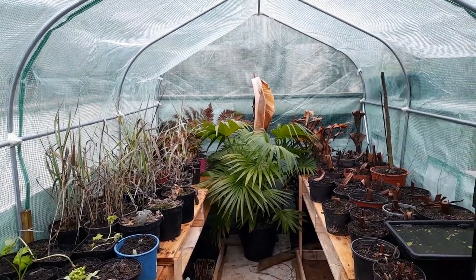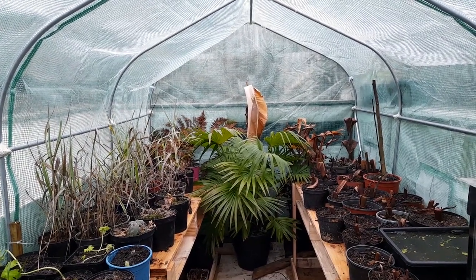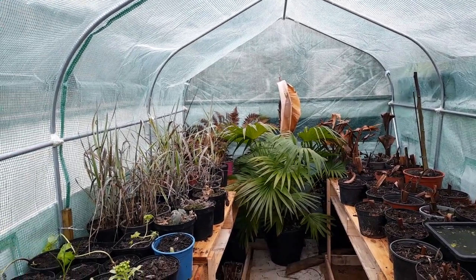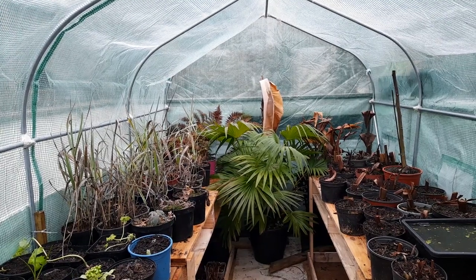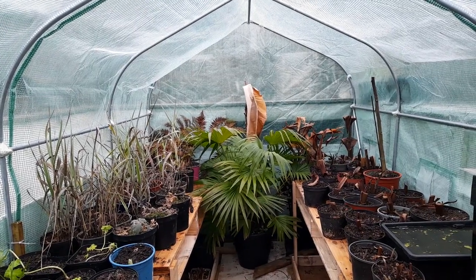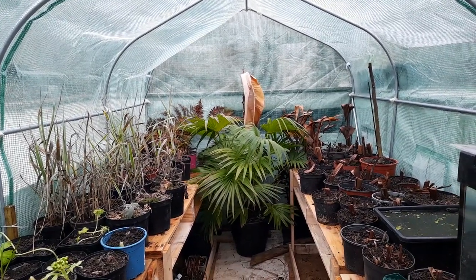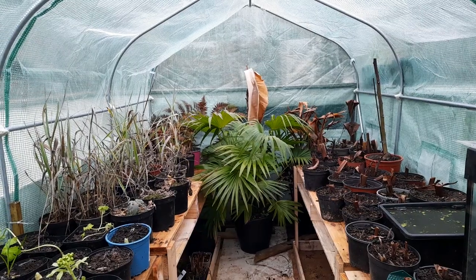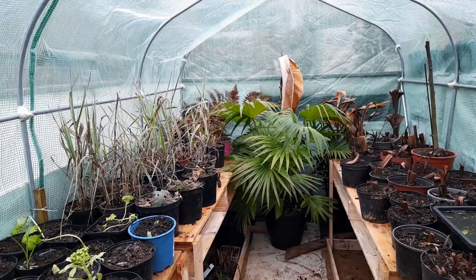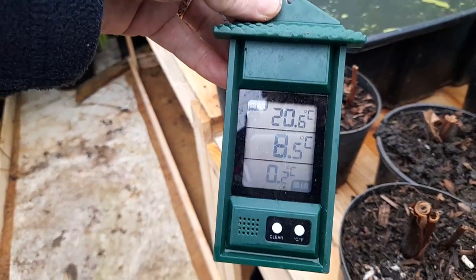It's a very dreary Sunday afternoon — overcast, very still, quite cool — so we're in the polytunnel. Yesterday I shifted a few plants about, sorted out a bit of the greenhouse, and moved some of the stuff that started to come to life in the polytunnel where it gets a bit more light this time of year. Current temperature is only eight and a half degrees.